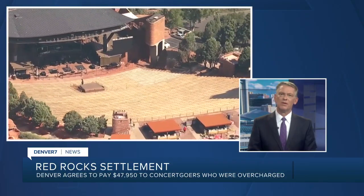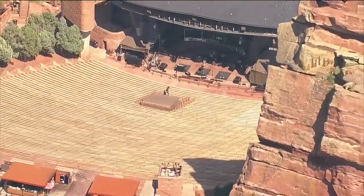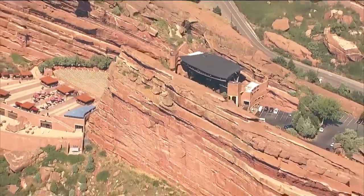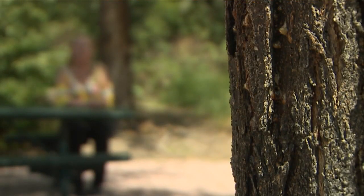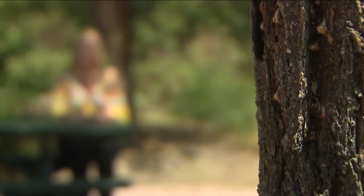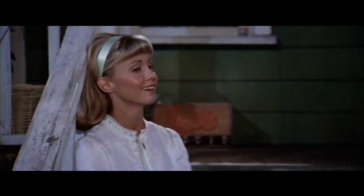The city of Denver has reached a settlement with Red Rocks attendees who were charged extra for wheelchair accessible seats. This federal lawsuit alleges that concert-goers between 2018 and 2020 were overcharged for ADA accessible seats — those overcharges accounted for more than 1,800 tickets at nearly 200 shows. The city of Denver owns Red Rocks Amphitheater, and $47,000 will now be paid out to those who were overcharged. Also, a United Airlines employee is accusing the airline of breaking state law for not paying her for taking COVID-19 sick leave, saying it feels like you're just another number to their corporation. And fellow actors are honoring Olivia Newton-John, who has lost her battle with breast cancer.